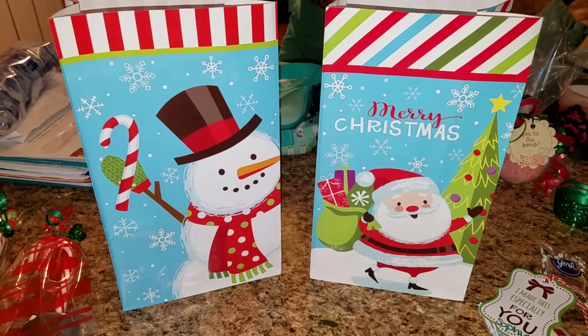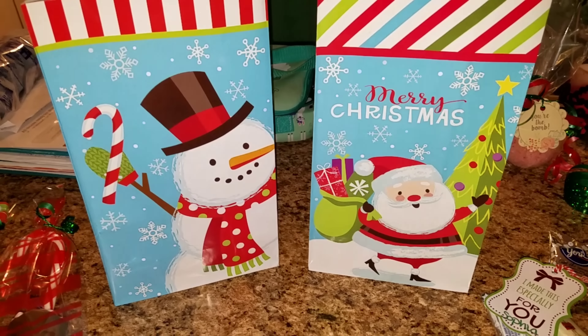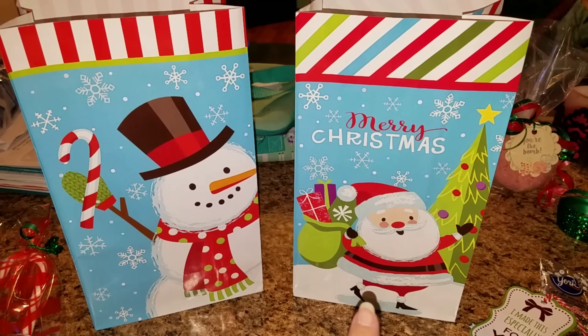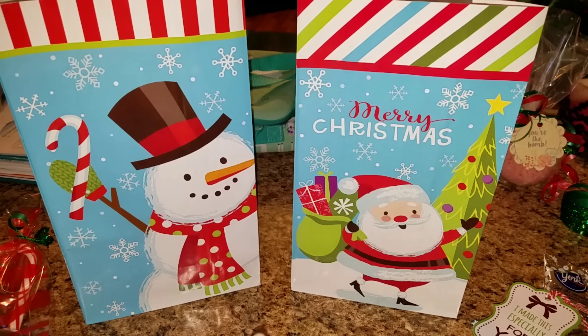Hey guys, here are a couple of cute gift ideas that I got for Allison and Sophia's teachers. I am going to be adding things into these cute little bags. I got these from Walmart — I believe they were eight for a dollar or a dollar fifty, something like that.